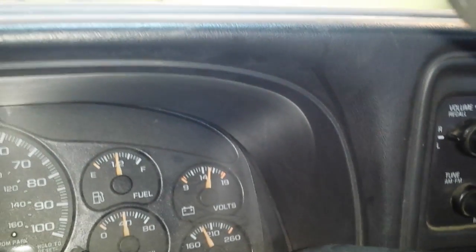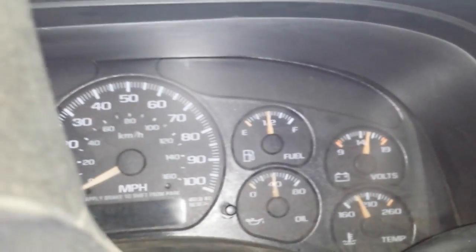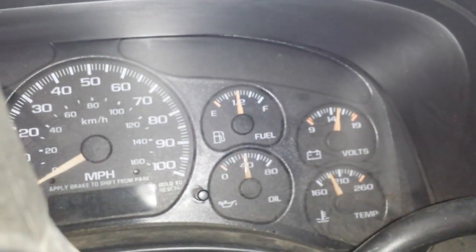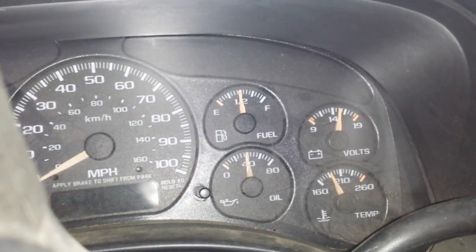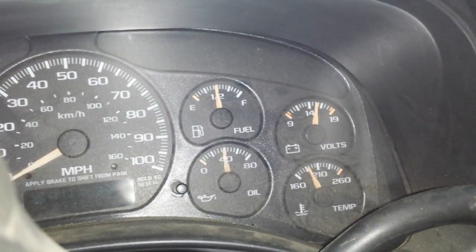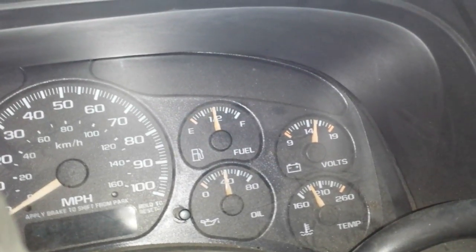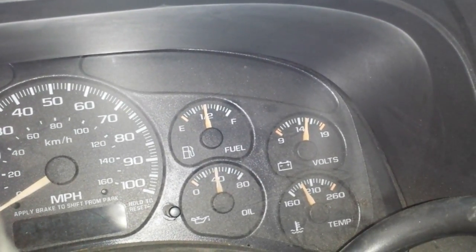So what was holding this vehicle up from setting the monitors to pass smog was the sending unit, because the fuel gauge would not stay at the required proper level to set the monitors. So if you have a problem setting monitors on a 2000 or newer Chevy truck — or really any of them — and your fuel gauge or sending unit is messed up, that might need to be replaced to set your monitors. Remember to ask any questions, like and subscribe, and I'll see you on the next one.